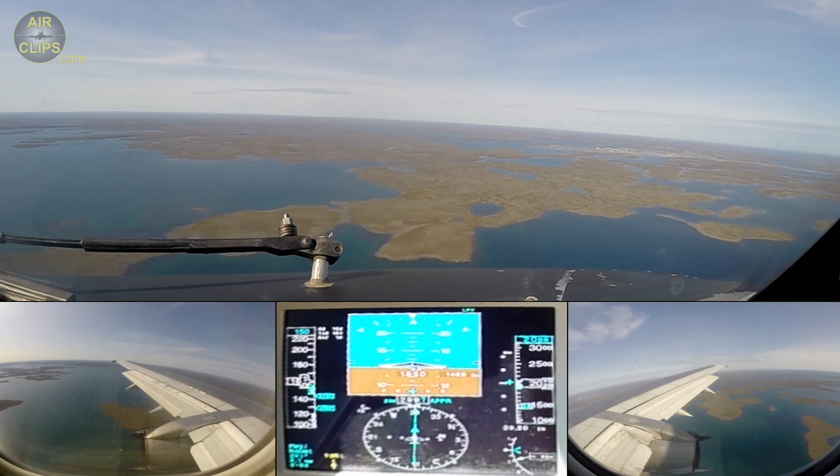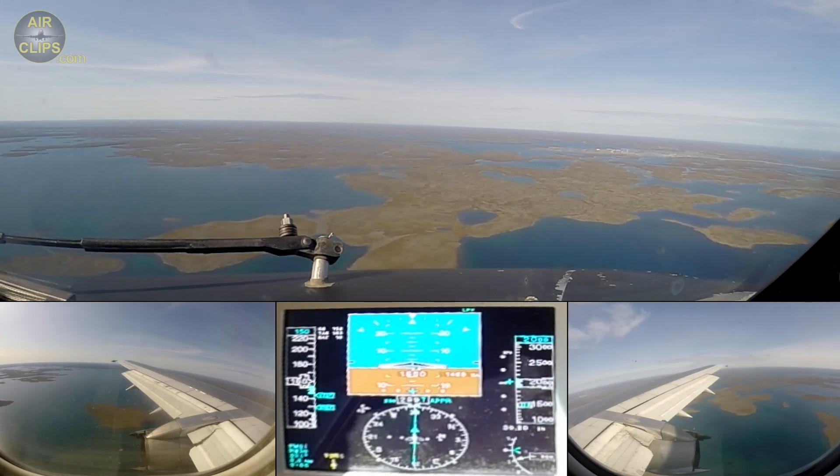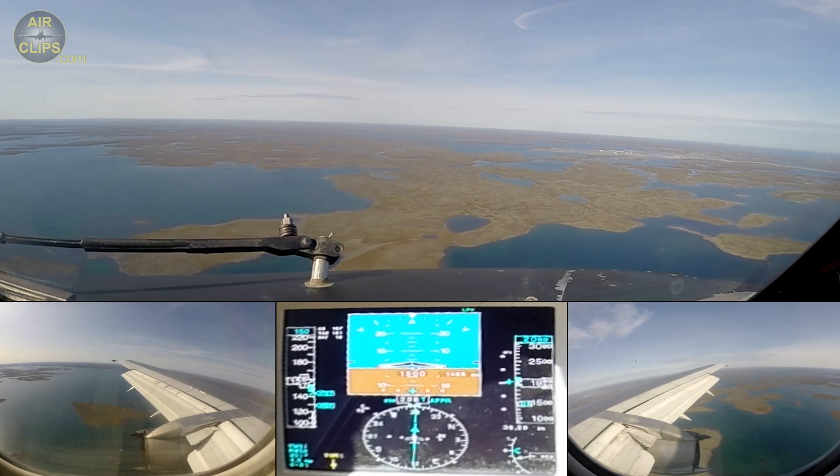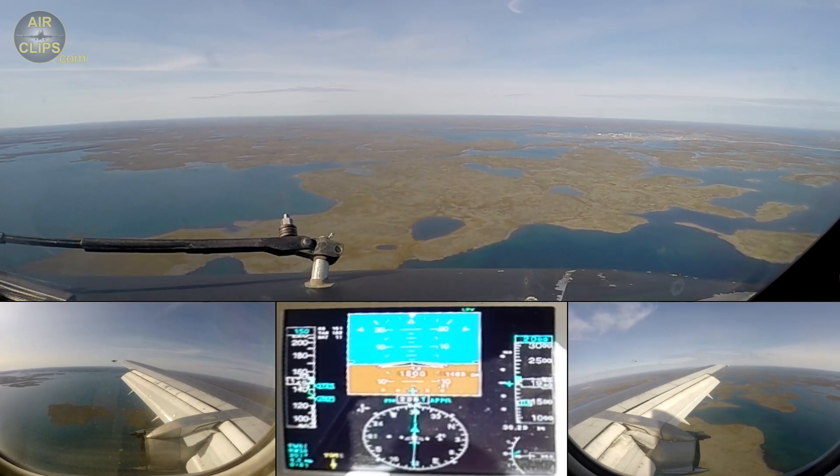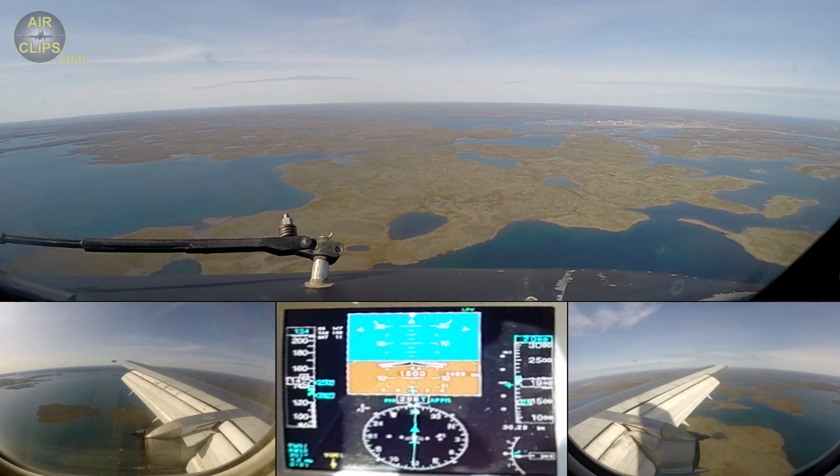Crossing the knee at 2,000 feet. Flaps 40, check. Landing checklist. Speed 134, speedbrake 134. Landing checklist.